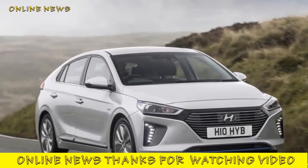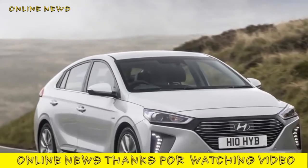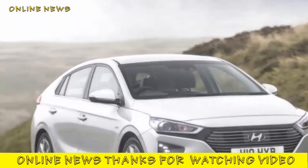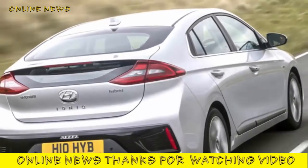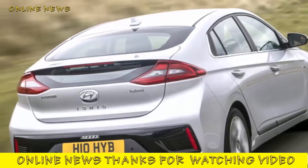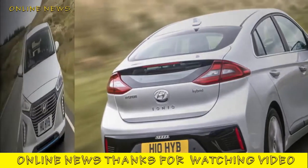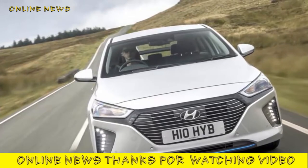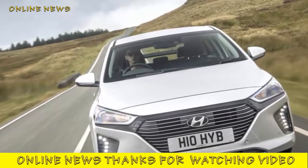Hyundai IONIQ Plug-in Hybrid Premium SE 2017 Review. Our first UK drive in Hyundai's plug-in IONIQ confirms its frugality, but it can't challenge for class honours. Hyundai's third and final variant of its new IONIQ hatchback is the plug-in hybrid — arguably its strongest asset in the fight against the Toyota Prius, offering more performance than the regular hybrid and none of the range anxiety of the all-electric derivative.